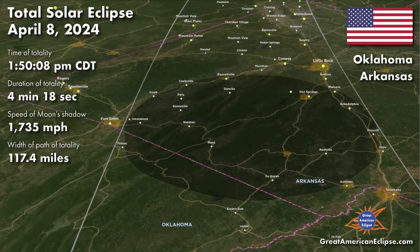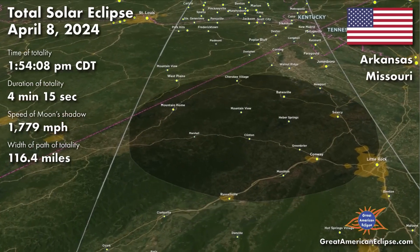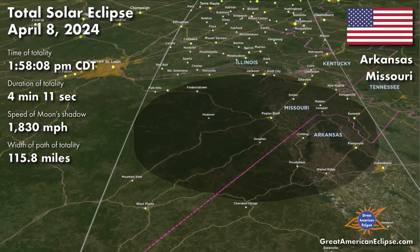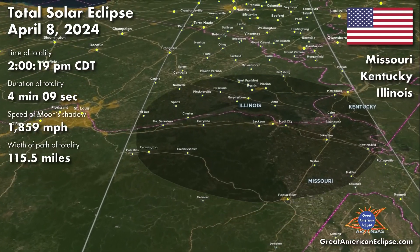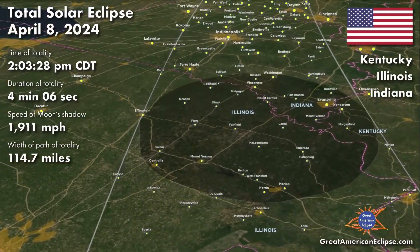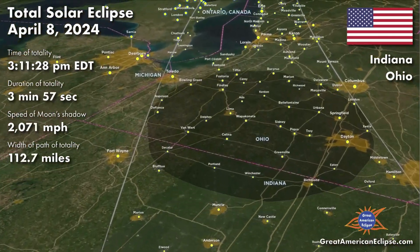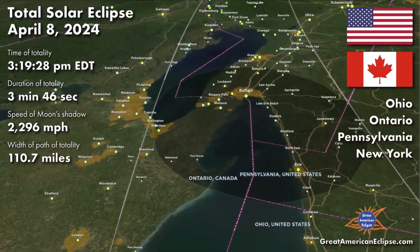Just before 2pm, totality will begin to enter southwestern Illinois. You can see how the width of the path of totality will be 115 miles across southern Illinois, giving you plenty of towns to choose from. Everywhere along the path will be packed with people, but some of the bigger towns like Carbondale will be the busiest. Totality will last around 4 minutes for any given spot in Illinois. After that, the path of totality will quickly move through Indiana and Ohio as it heads towards Niagara Falls. By 4pm our time, the eclipse will already be said and done for everybody.